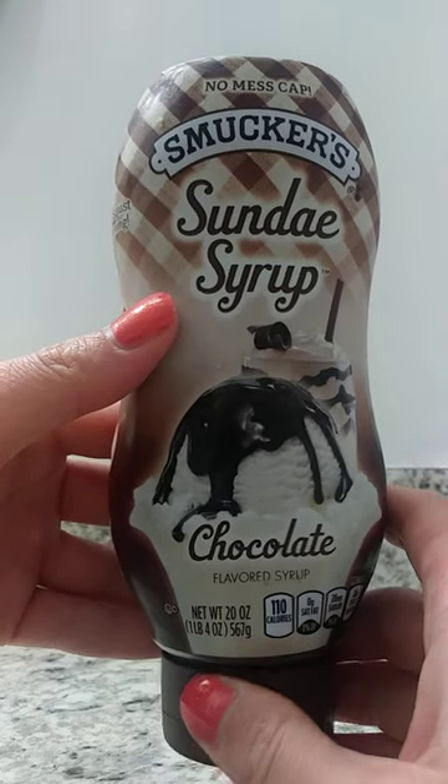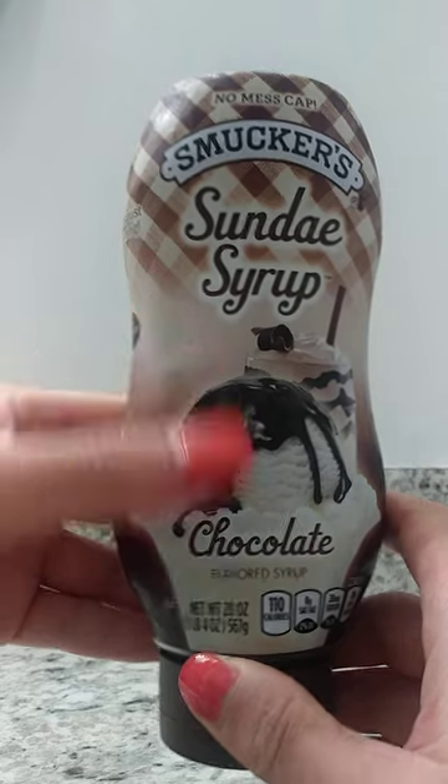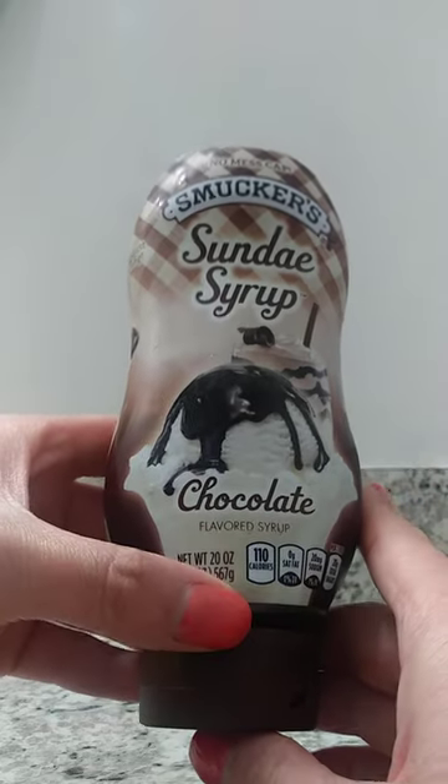Overall, we're very pleased with the syrup. We love how it tastes, and this is a product that we highly recommend to others.